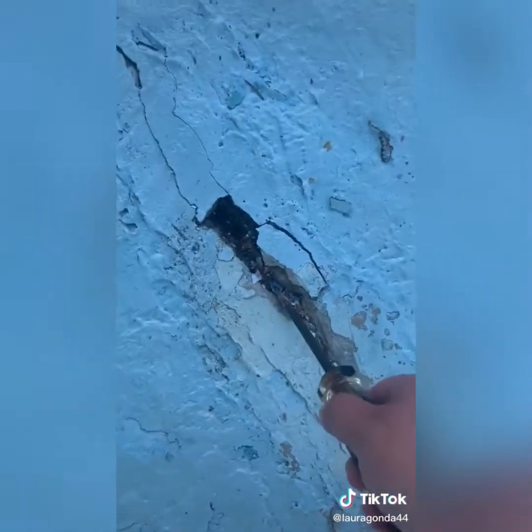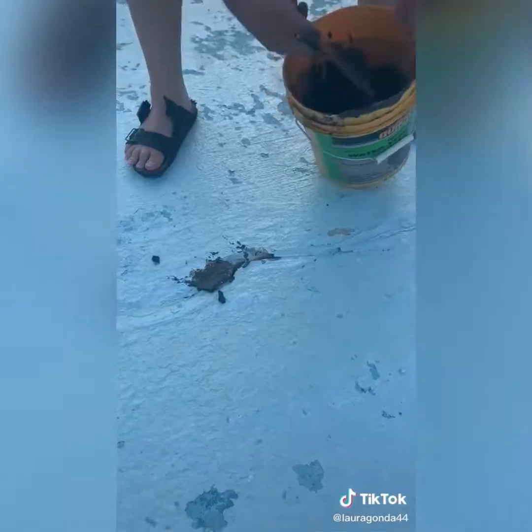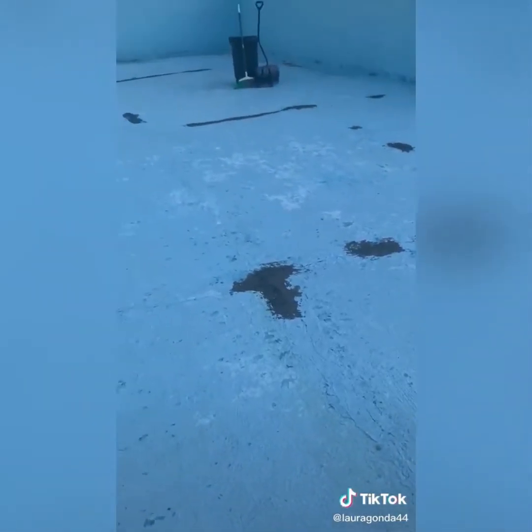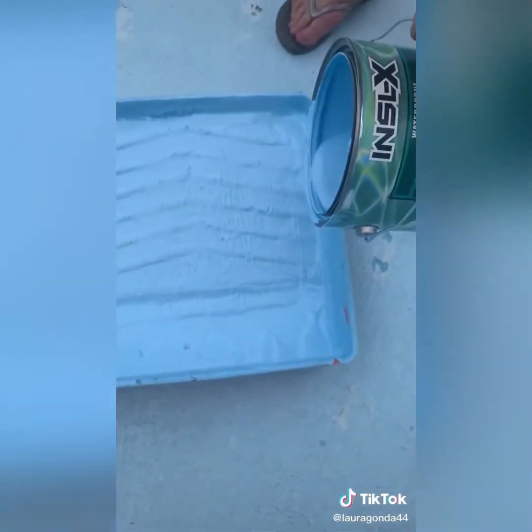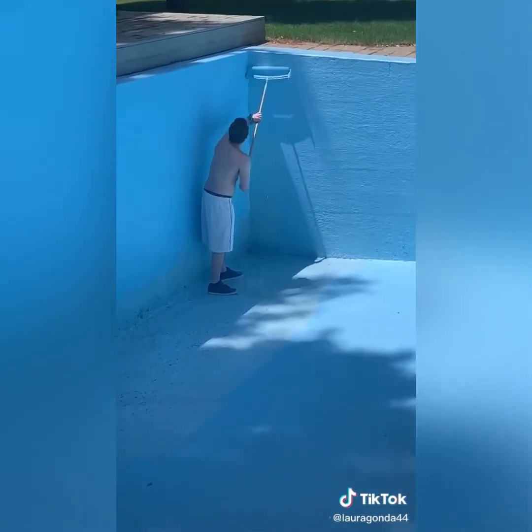And then we sweep again. And then we go through with the screwdriver and pull up more loose pieces that the power washer didn't get. And then we sweep again. And then we have to patch all the big cracks with the hydraulic mixture, let that dry, and then paint those patches with special swimming pool paint. And then we paint the whole entire pool — the floor, the walls, and the top edge — every year.